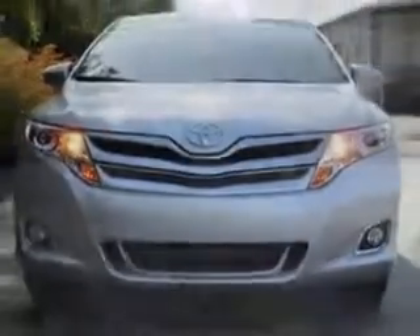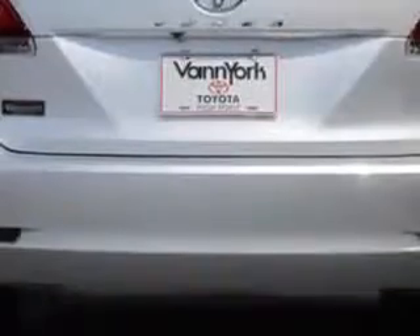Enjoy an impressive 26 miles to the gallon on this great car, with features like halogen headlights, auto-on-off headlights, three-point front seatbelts, three-point second row seatbelts, and much more.